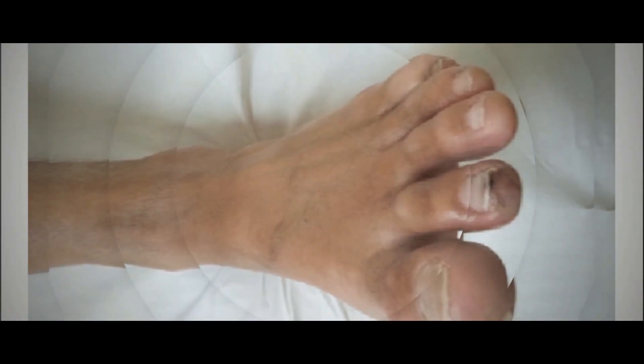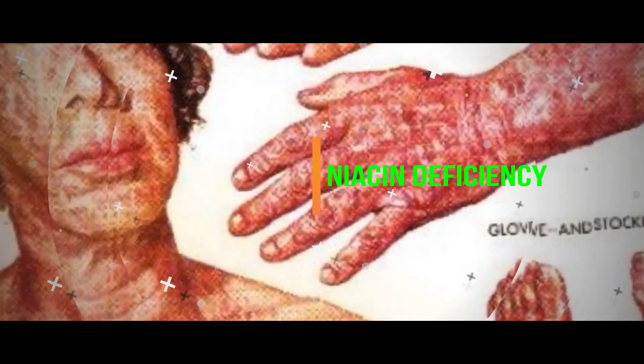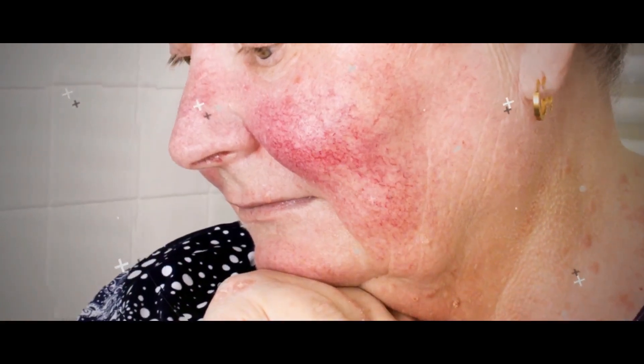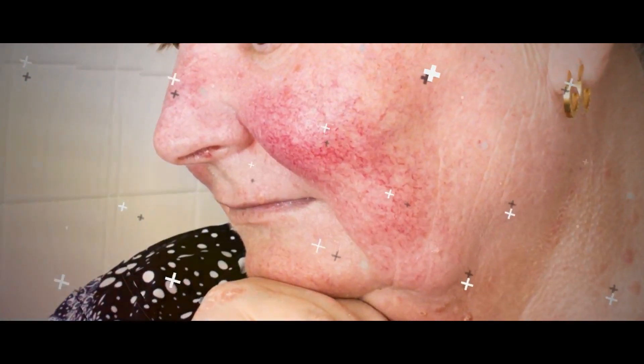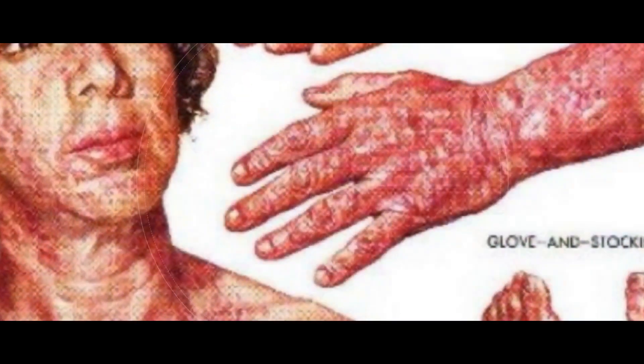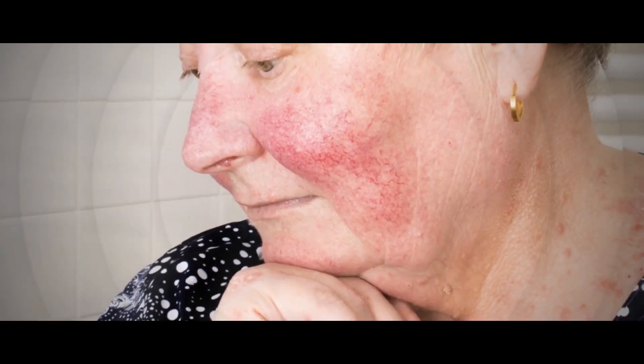Niacin deficiency can cause poor circulation, among other conditions. The Mayo Clinic reports that healthy niacin levels usually are maintained through a balanced diet. The body needs niacin in small amounts for many bodily functions, including tissue metabolism. Daily niacin requirements can be met by eating meat, eggs, and dairy products.